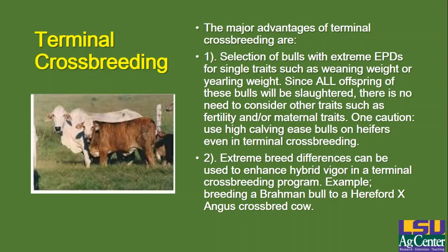Let's talk about the major advantages of terminal crossbreeding in terms of selecting bulls. When you're talking about terminal crossbreeding where you're not trying to keep any female crossbred calves but selling all of them to slaughter, you can select bulls with very extreme EPDs for single traits such as weaning weight or yearling weight. Since all the offspring are going to be slaughtered, there's no need to consider other traits such as fertility or maternal traits. You can pick bulls with EPDs right at the top of the breed for growth traits without causing any subsequent problems with maternal effects or fertility in the next generation.